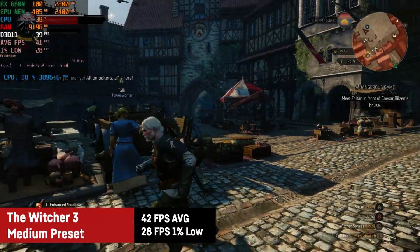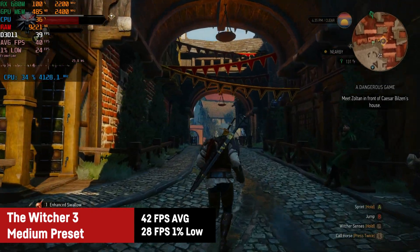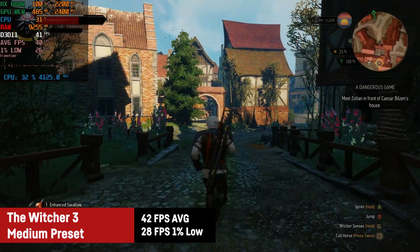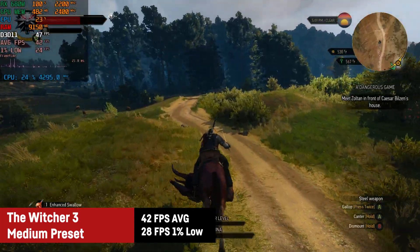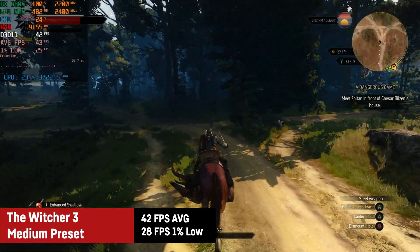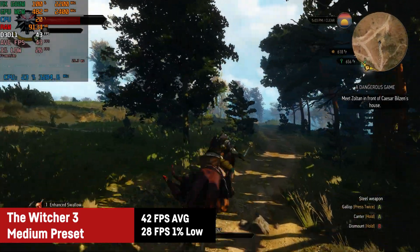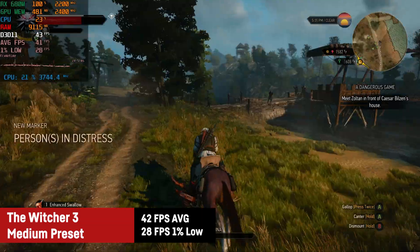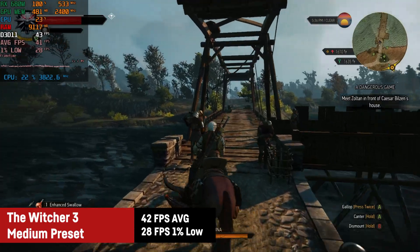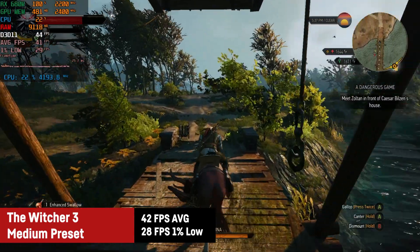Of course I had to benchmark The Witcher 3 as well. On medium settings the RX 680M got me an average of 42 FPS with a 1% low of 28. Thanks to the fast CPU the gameplay was actually pretty smooth and the graphics were enjoyable to say the least. I always point out that a PC running The Witcher 3 at 30 FPS and above gets my respect. For reference, the GTX 960 desktop GPU would achieve similar results in this game.